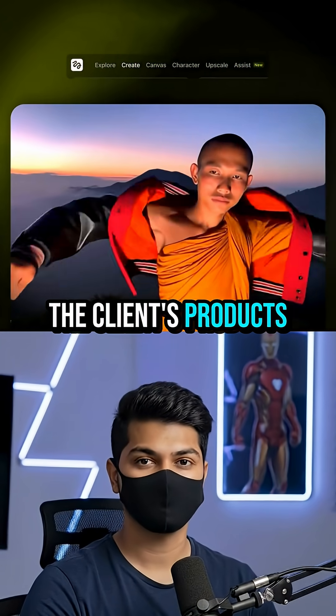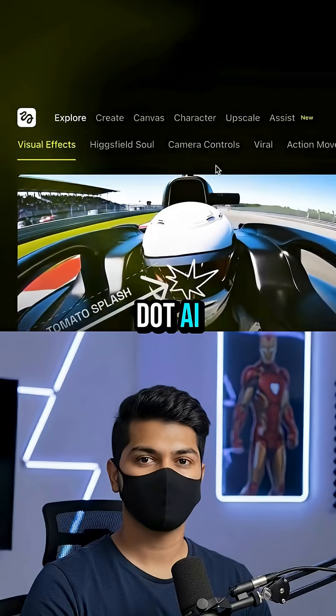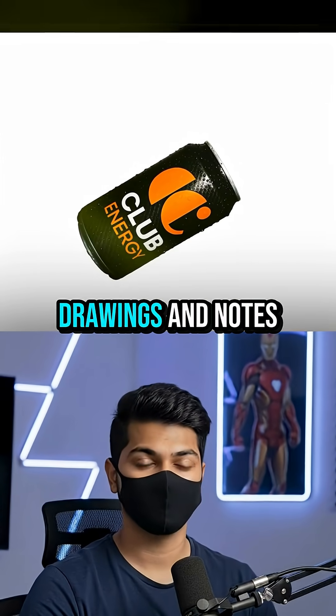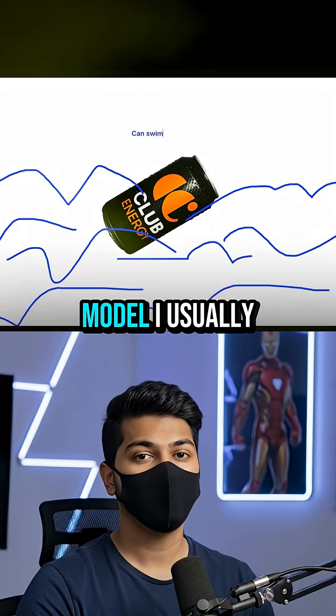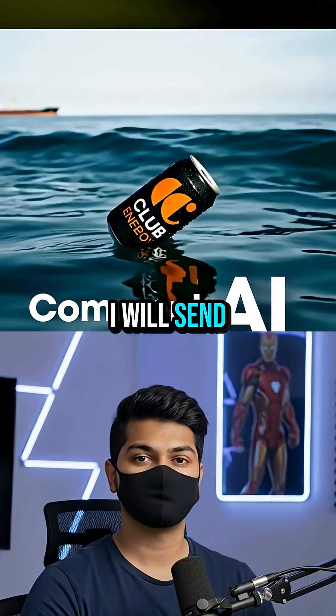The AI places the client's products in the mock-up and I can see how it plays out before we even shoot. And here is how: on Higgsfield.ai choose create and then draw to video. Add your images, drawings, and notes. Click your video model — I usually go with VO3 — and voila. Simple as that. Comment AI and I will send you the tool right away.